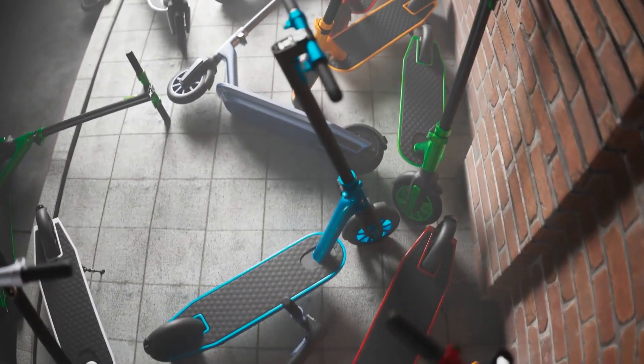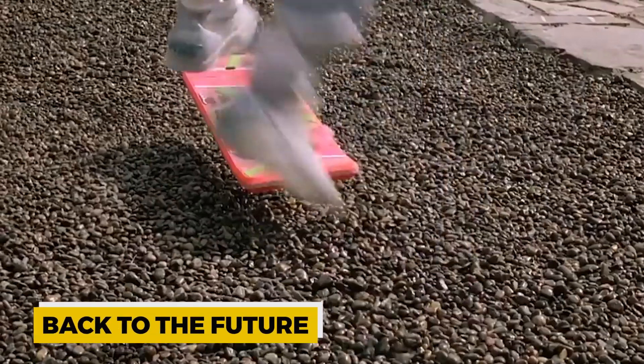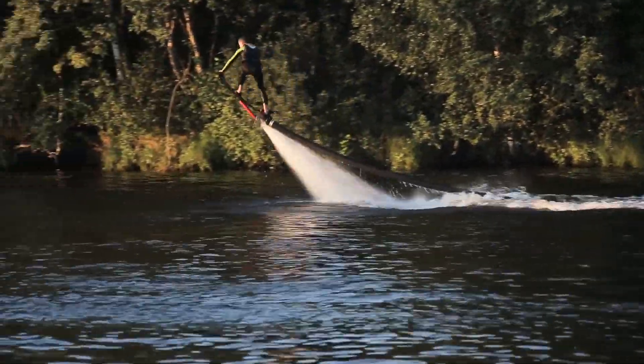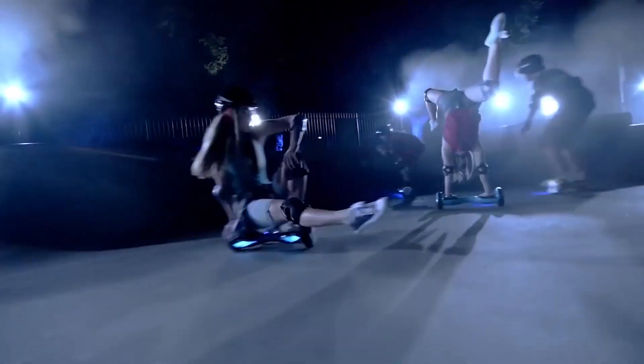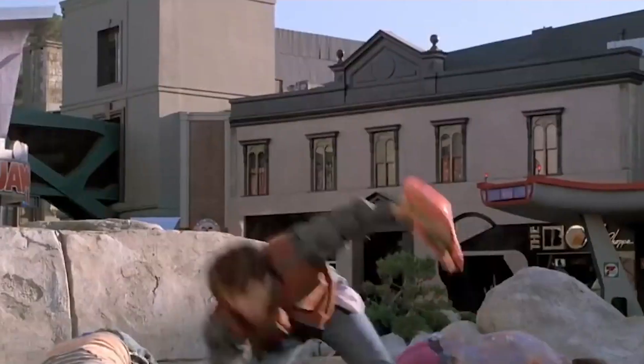Welcome back to the Futuragenics channel. Ever imagined gliding seamlessly on a board, defying gravity, with the wind in your hair? We all remember the iconic hoverboards from Back to the Future. But what if we told you that we're inching closer to turning that fantasy into reality? Today we unravel the mesmerizing science of quantum levitation, a phenomenon that might just bridge the gap between our wildest dreams and real-world marvels. So if you've been waiting to hover around like Marty McFly, stick around and don't forget to hit that like and subscribe button for more thrilling insights.